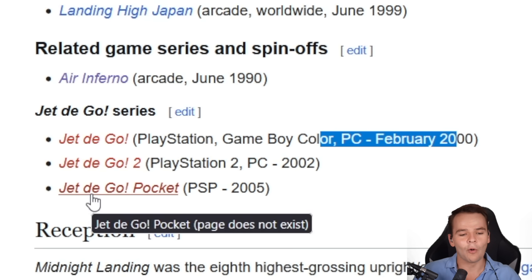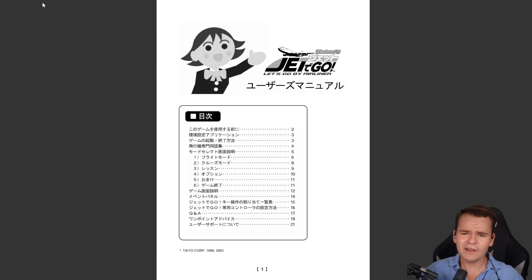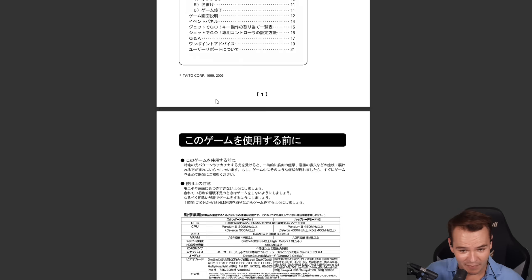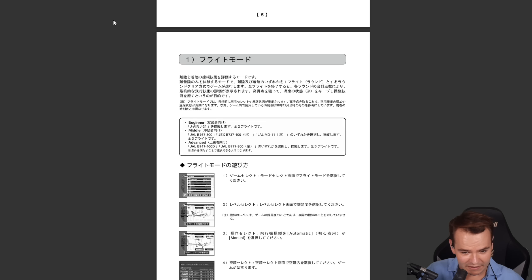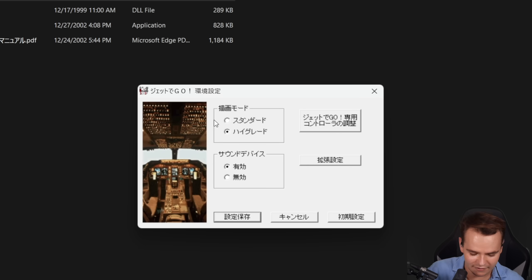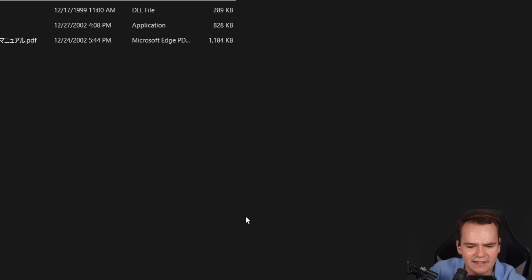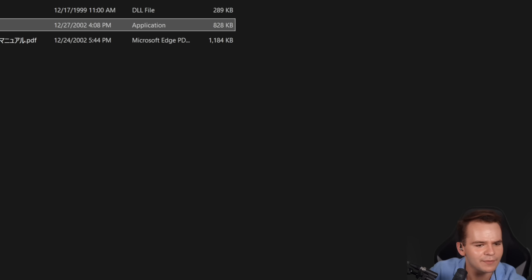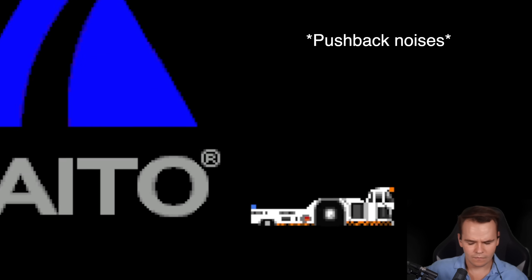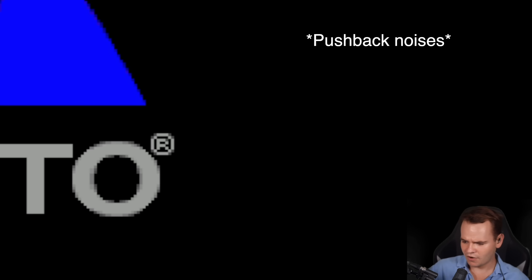Two years later they came up with Jet de Go 2 for the PlayStation 2, and then in 2005 they came out with Jet de Go Pocket Edition. This flight simulator was released for Windows 95 and Windows XP and still works on modern Windows. You can buy it — the problem is it's all in Japanese. Let's save settings and launch the game.